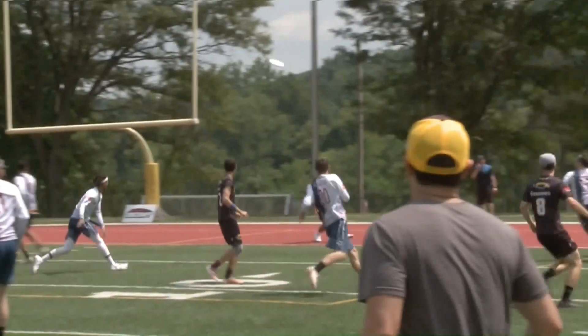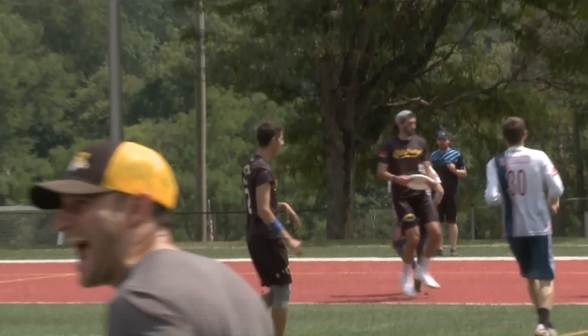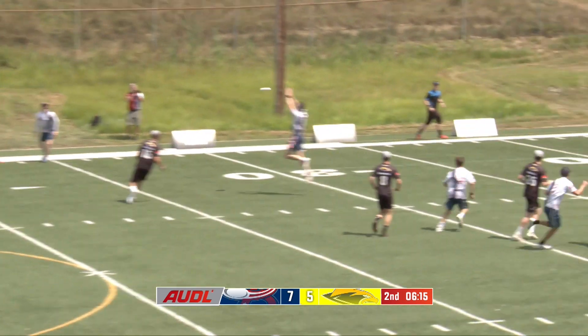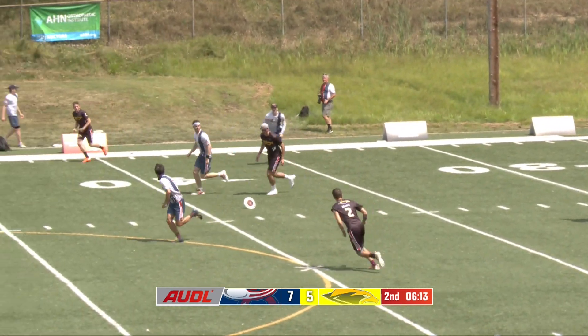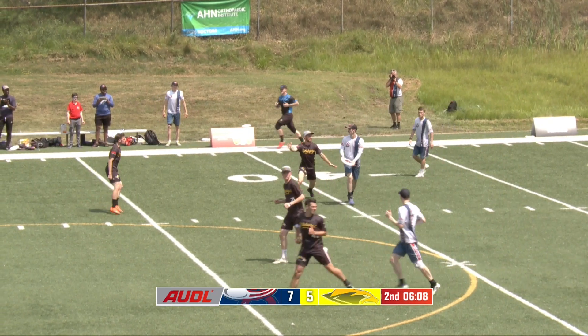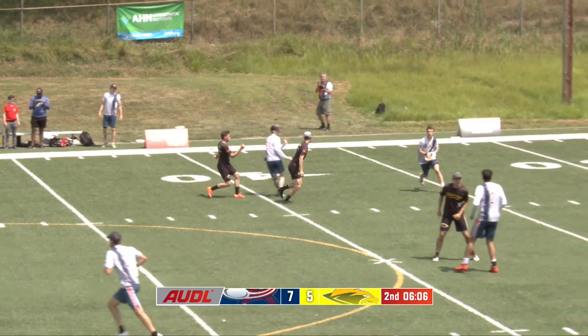A little role reversal there as John Mast busted downfield and all alone. I feel like he set that cut up for two seasons. Now towards that sideline — nice pass from Mast — and he's got a cross-field option, which of course he takes. But it doesn't stick around for long as that disc is snuffed out by number eight, Quinn Bergeron.